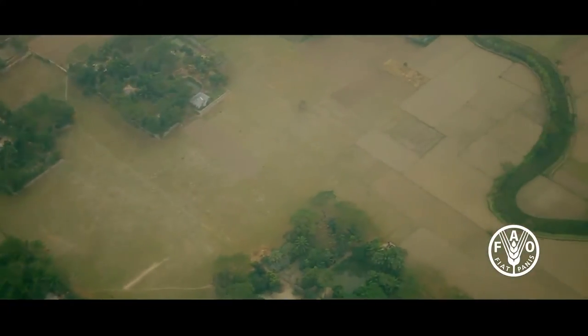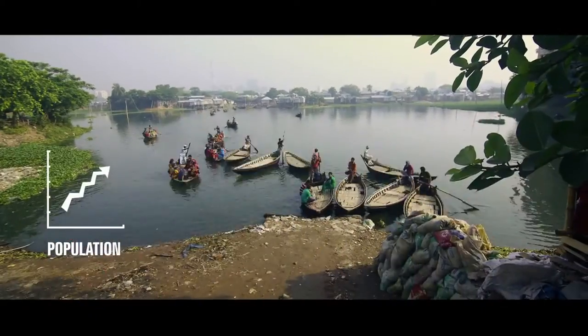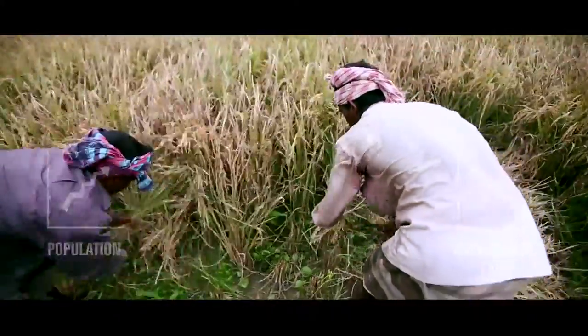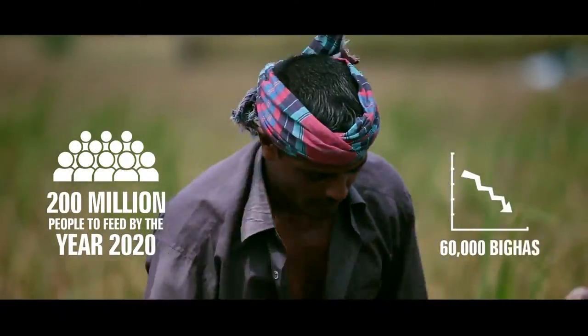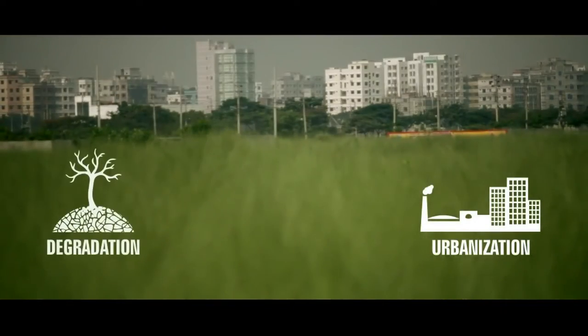No other country has such limited agricultural land to produce food for so many people. The population of Bangladesh is still growing while the amount of agricultural land available is shrinking. By 2020 Bangladesh will have to feed 200 million people, but every year over 60,000 hectares of agricultural land is being lost due to urbanization and degradation.